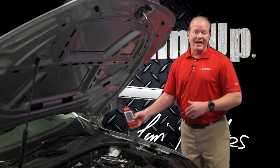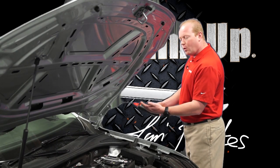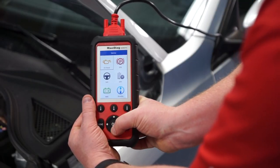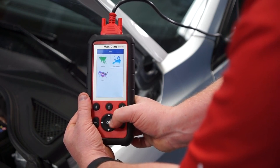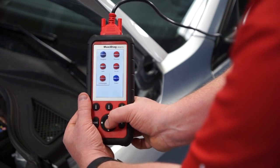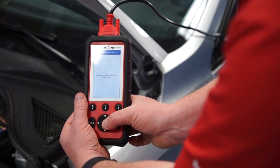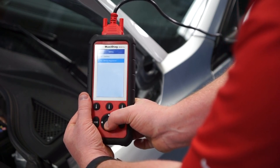Using the Autel MD-808 Pro, we're going to go through the process of how to reset the battery management system. In this car, we've replaced the battery with a brand new version. We're going to select Service, then go down to Battery Management System. We're working on a Volkswagen, so we're going to go into Europe and Volkswagen. We're going to do battery regulation, which is number two.